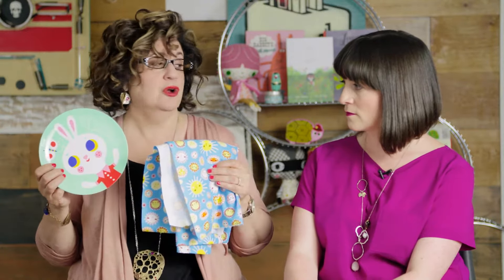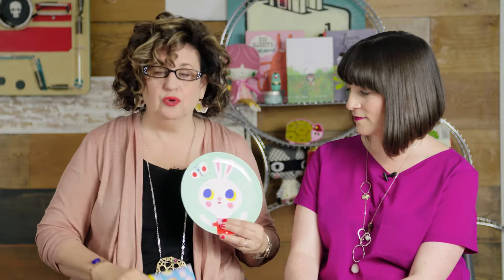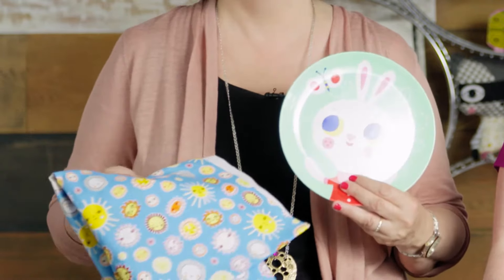Or maybe you are someone who's very successful or just starting out and has some great characters or great art, and you'd like to know how you can take this and make it into a killer pitch so that you can woo somebody like Zoe and get your own children's book. This alone will not get you a book, even though they're fantastic — this is fabric by my artist Susie Altman and a plate by Helen Dardick, my artist. And how can they go from this to doing children's books?